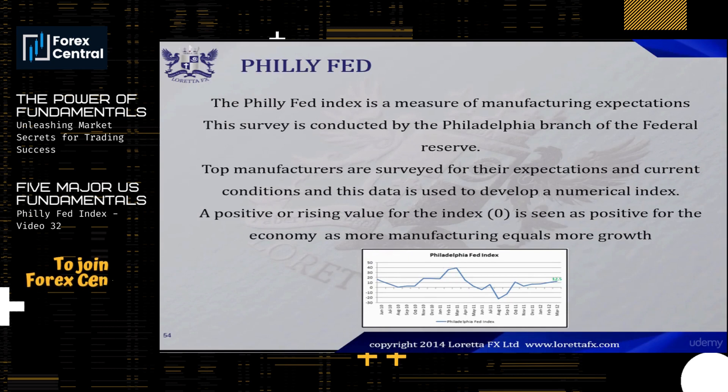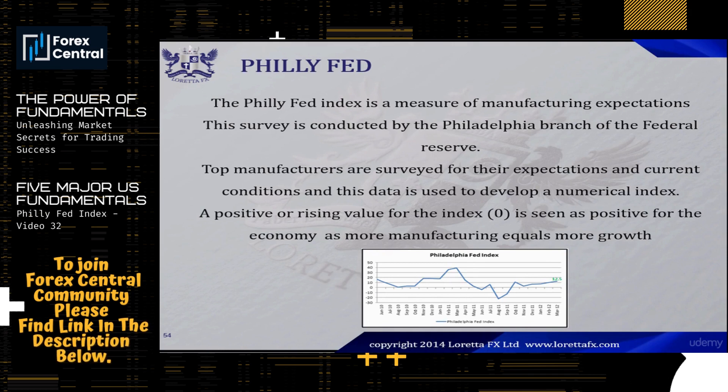The Philly Fed Index is a measure of manufacturing expectations. This survey is conducted by the Philadelphia branch of the Federal Reserve. Every month, top manufacturers are surveyed for their expectations and current conditions, and this data is then used to develop a numerical index called the Philly Fed Index.